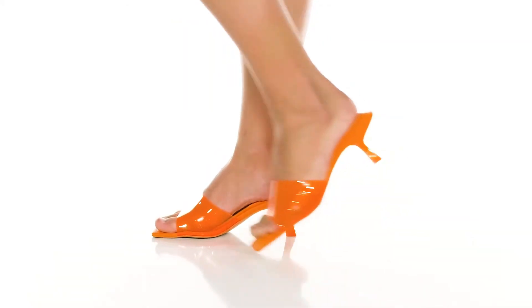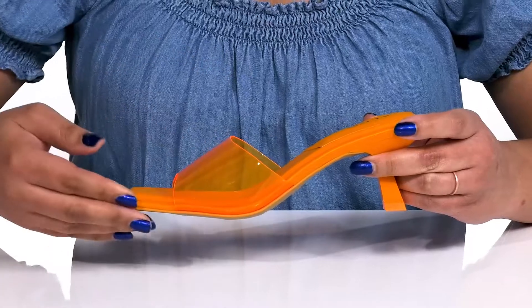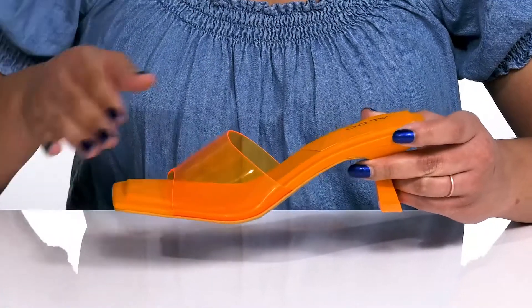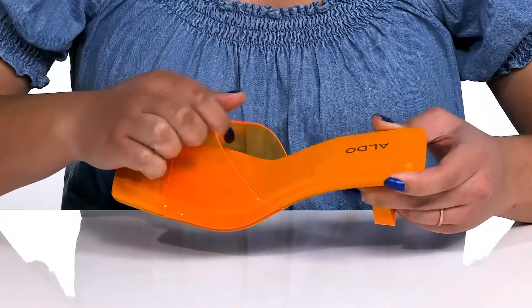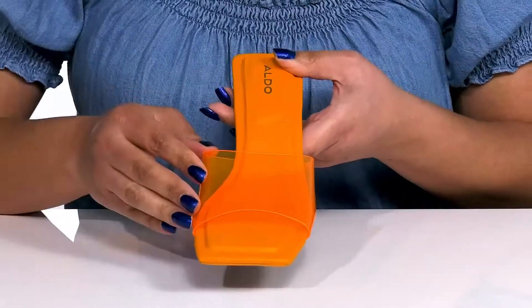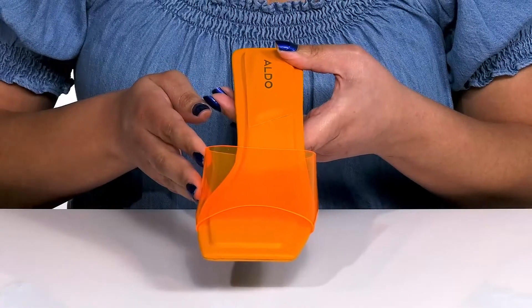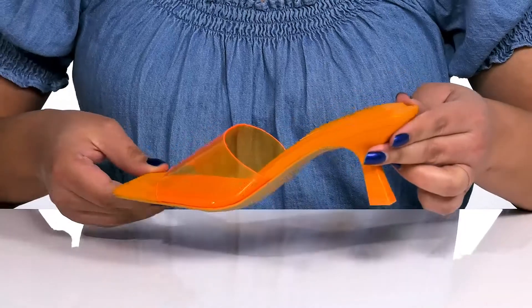Bring a funky twist to your outfit with these cute shoes by Aldo. They feature a synthetic upper with an open square toe silhouette and a wide band that goes over the vamp to lock them into place with a wide opening made for easy slip on. The band has a transparent design adding a trendy look to your outfit, and the neon color will definitely have you standing out in a crowd.